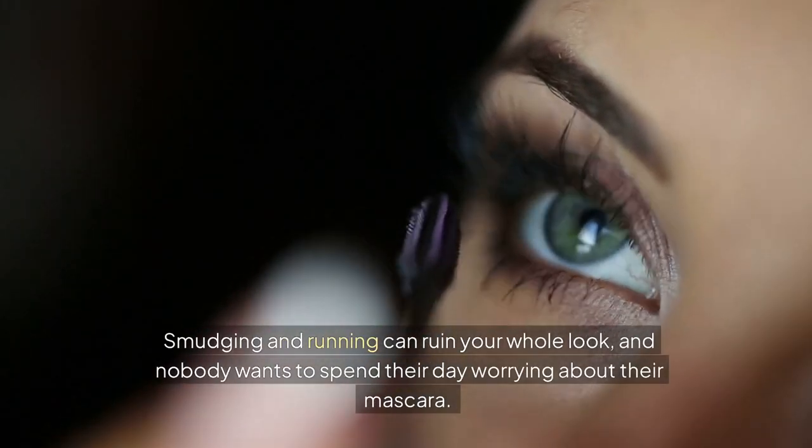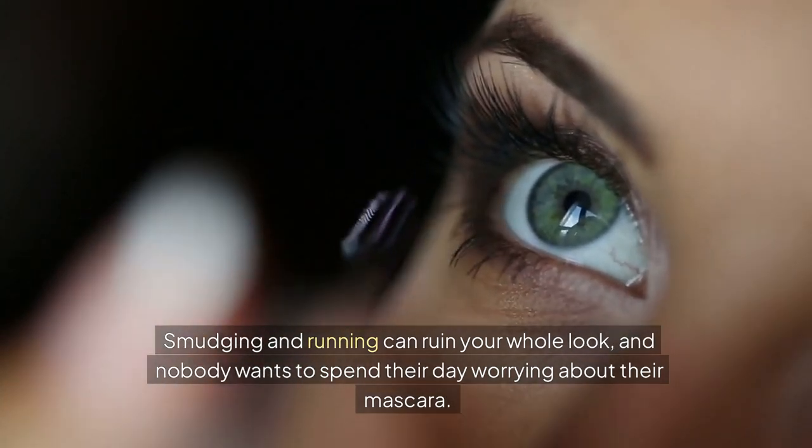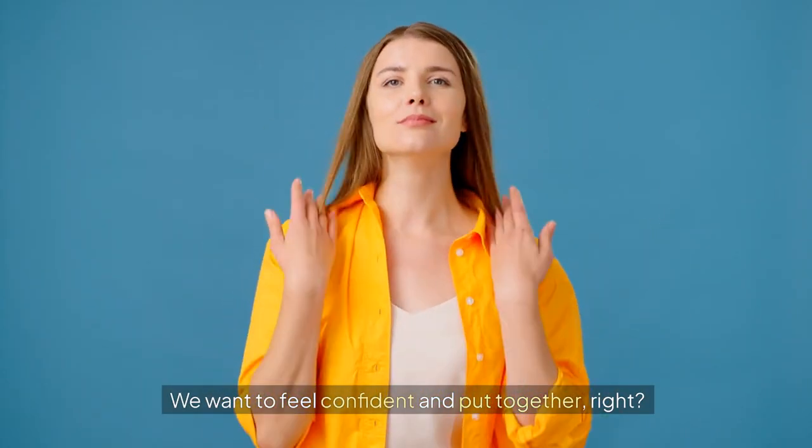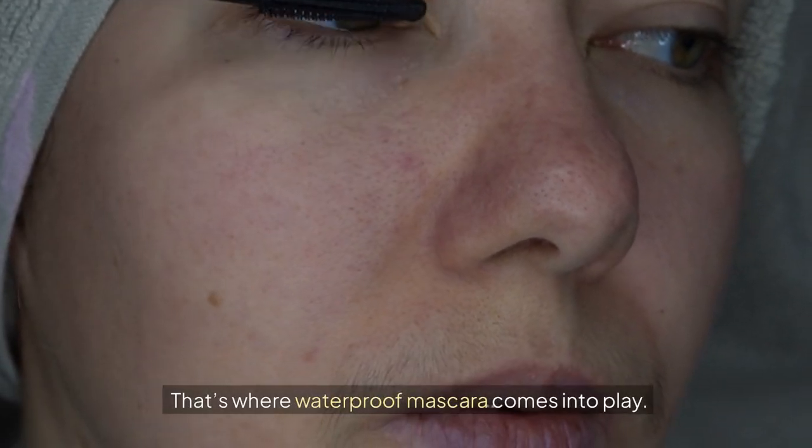Smudging and running can ruin your whole look, and nobody wants to spend their day worrying about their mascara. We want to feel confident and put together, right? That's where waterproof mascara comes into play.